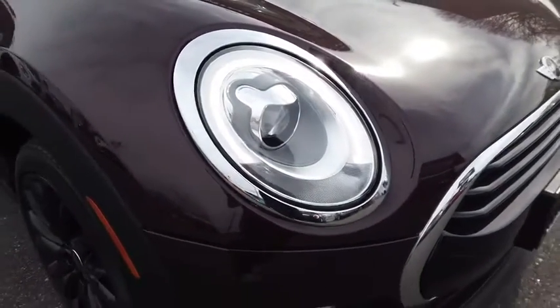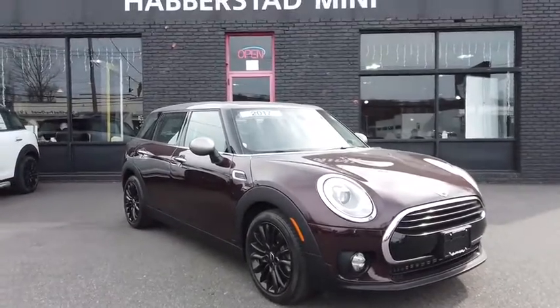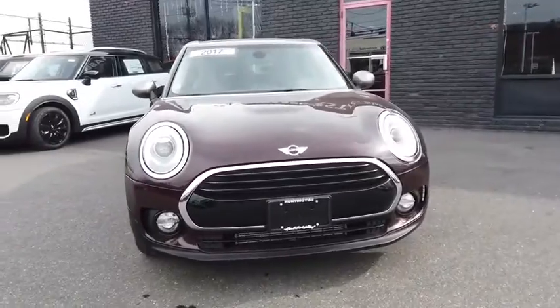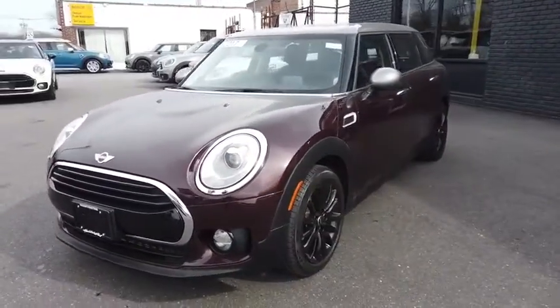Come test drive the 2017 Mini Cooper Clubman. The Mini Cooper Clubman is a longer version of the regular Mini, with a larger back seat and more cargo space. Fuel economy on the Clubman is excellent, ranging from 29 to 33 mpg.